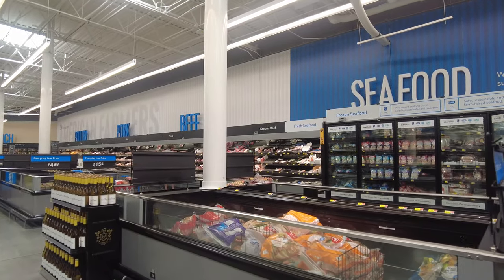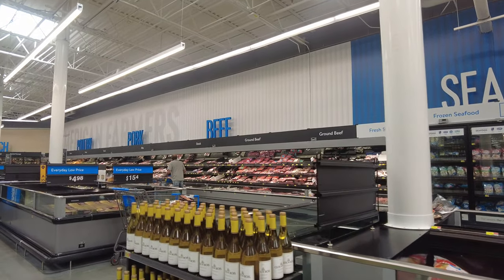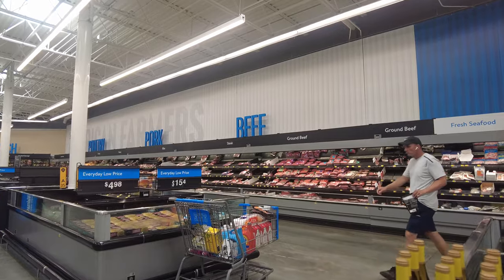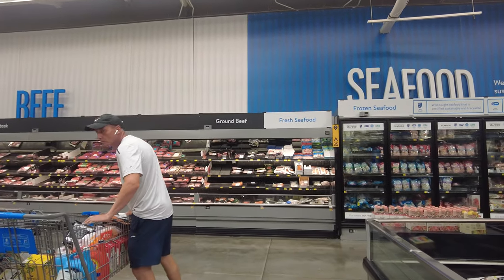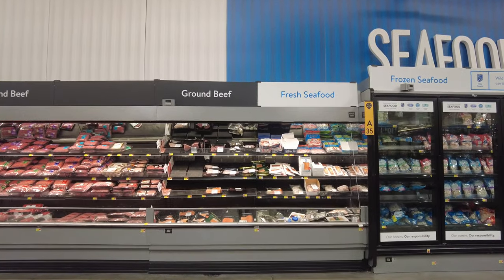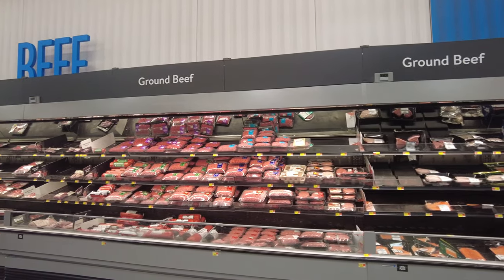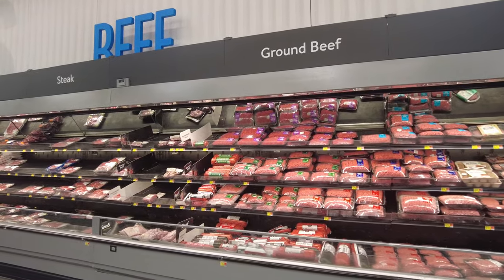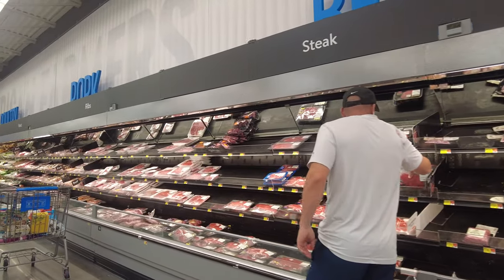After the bread and deli section, they have a seafood section with a whole refrigerator and freezer. Then there's the meat section with beef and poultry. It's not halal, but I've heard some Walmarts do carry halal meat — you'd have to check online before you go. You can see all of this is dedicated to meat, and they have a very large section.